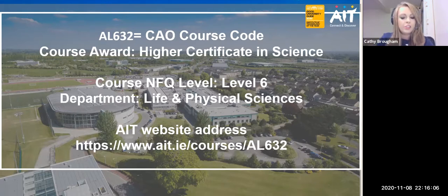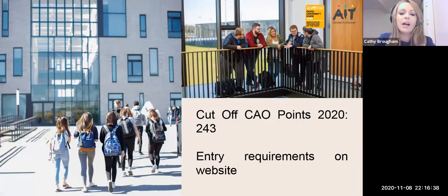On completion of this two-year course you will be awarded a Higher Certificate in Science. The AIT website address is www.ait.ie/courses/AL632, where you will be able to find all of the information on the Higher Certificate in Science. We do have minimum entry requirements on the website and our cutoff CAO points for 2020 were 243 points.